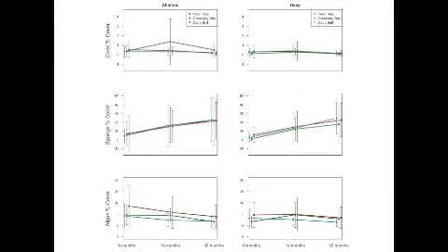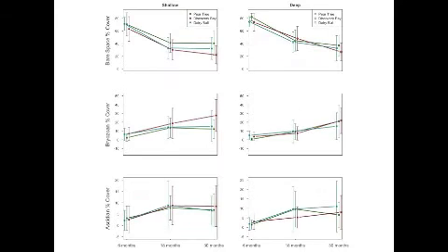The changes in percent cover of important reef organisms is shown here, although no significance tests were run on these data. In general, we see an increase in sponge, bryozoans, and ascidians, and a decrease in coral, algae, and bare space over time.